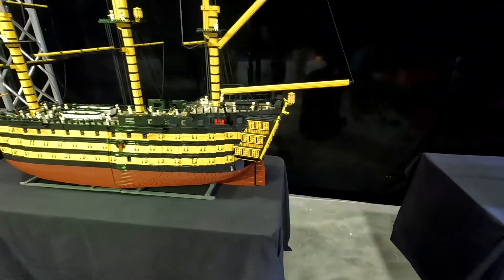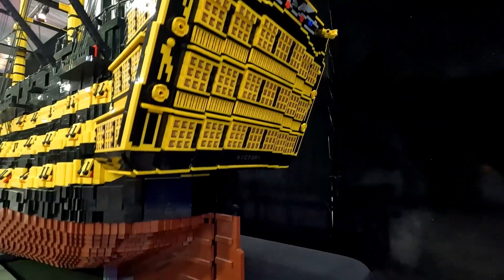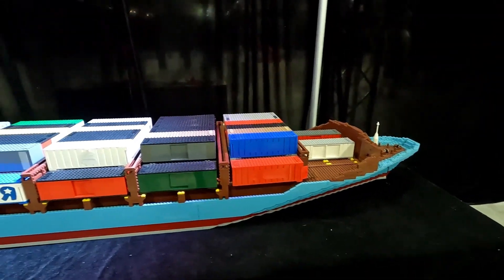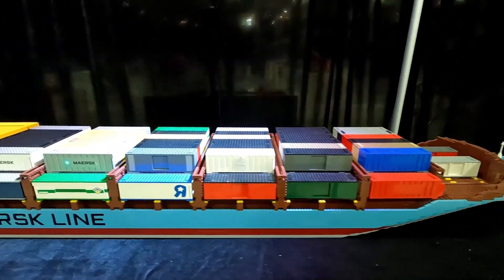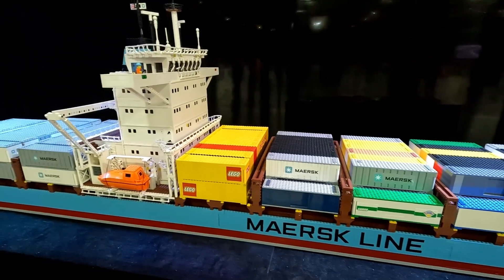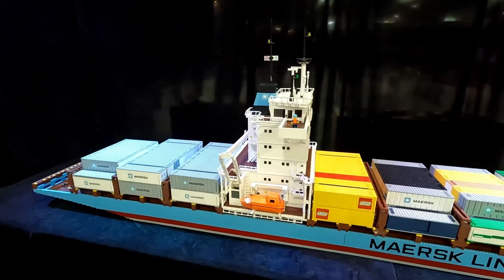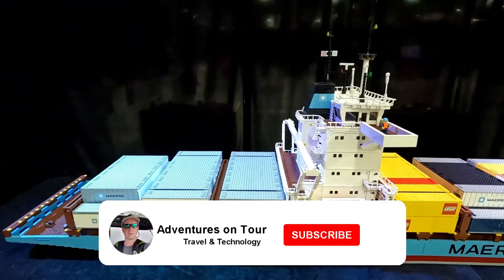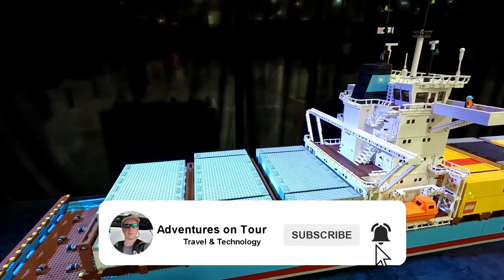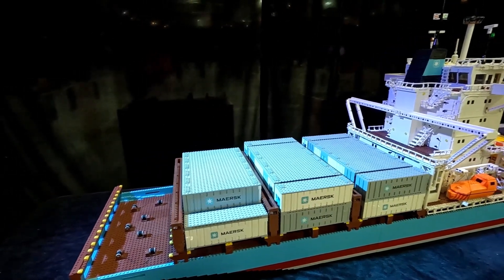Now there are a lot of other displays here. However, they were behind glass with too much reflection for the camera, so we just went with the stuff that was out in the open. The Maersk Line cargo ship — no specific ship, just one in general — 50,000 pieces of LEGO used to make this one. Again, 1/40th scale. Everything here seemed to be 1/40th scale.